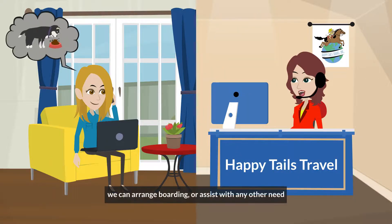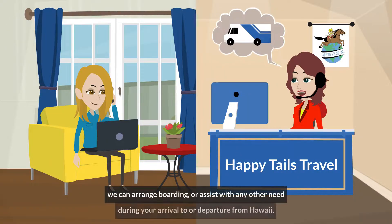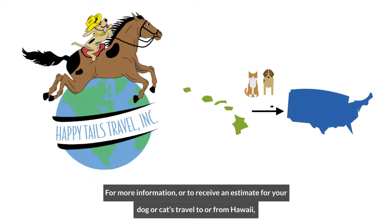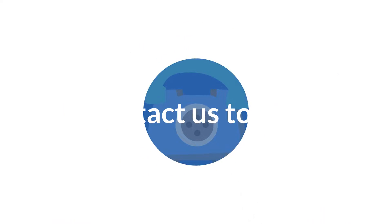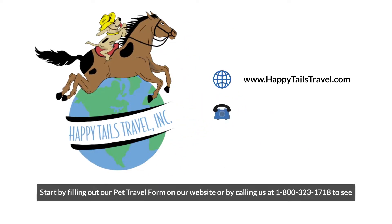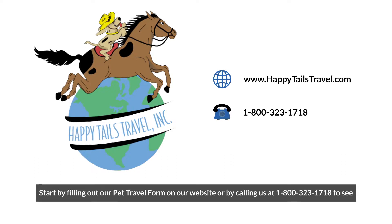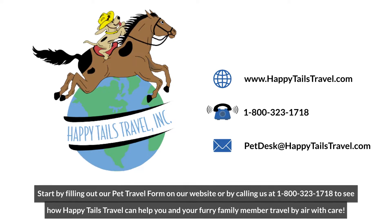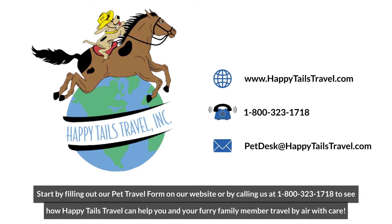We can arrange boarding or assist with any other need during your arrival to or departure from Hawaii. For more information or to receive an estimate for your dog or cat's travel to or from Hawaii, please contact us today. Start by filling out our pet travel form on our website or by calling us at 1-800-323-1718 to see how Happy Tails Travel can help you and your furry family member travel by air with care.